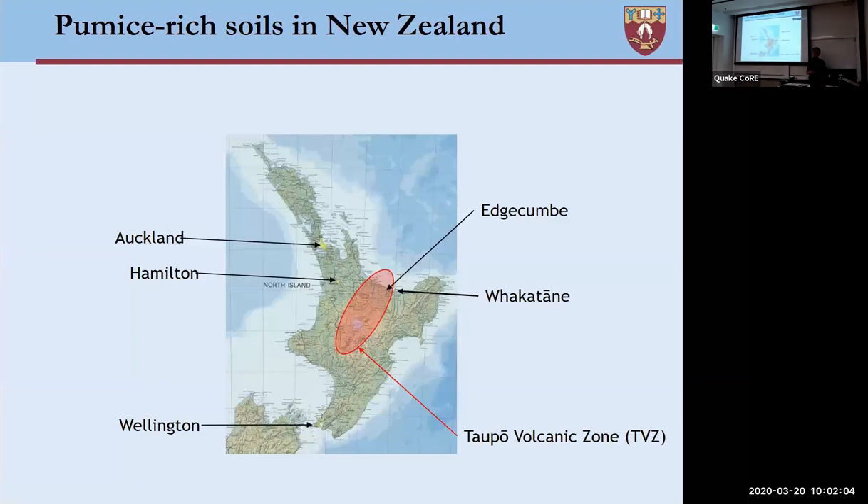The first thing is really to think about pumice soils in general and their context in New Zealand. Pumice-rich soils are found across a broad area of the North Island. They come from a series of eruptions taking place largely from the Taupo volcanic zone. Initially these soils are ejected from the volcano, they fall as airfall deposits in situ, and then they can exist in a number of states today.